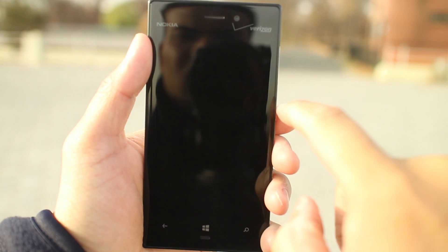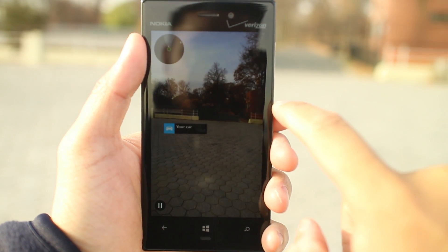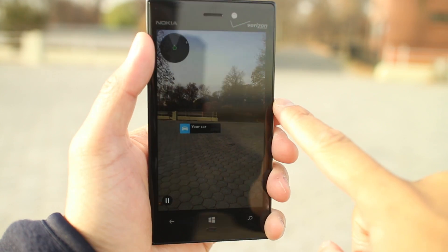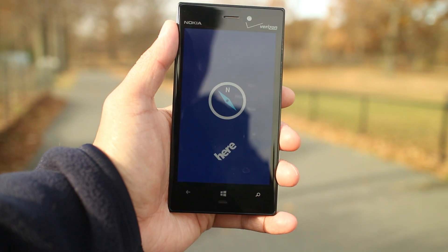Point Me There activates Live Sight, which uses augmented reality technology. A live camera view appears with a compass and a marker pointing to your car's location. It also shows your distance to your car, and you can use this to walk there, or you can try the other option which actually says Walk There.